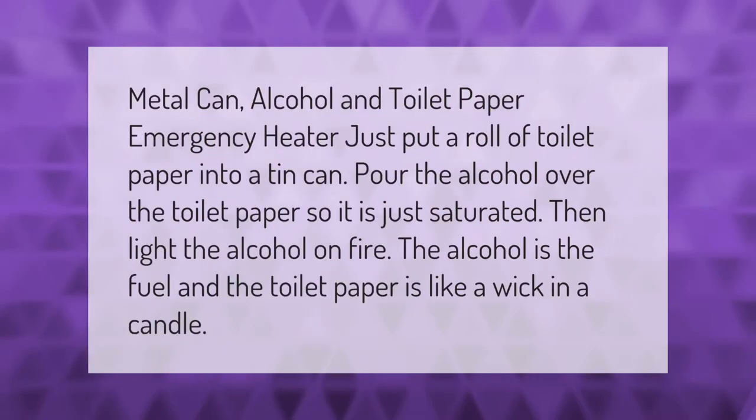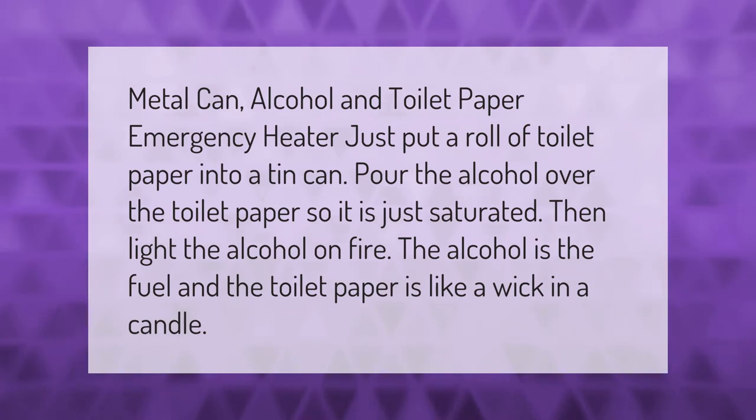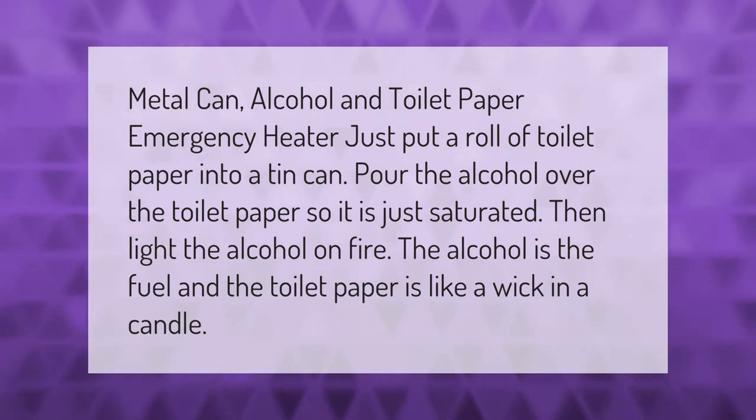Metal can, alcohol, and toilet paper emergency heater: just put a roll of toilet paper into a tin can, pour alcohol over the toilet paper so it is just saturated, then light the alcohol on fire. The alcohol is the fuel and the toilet paper acts like a wick in a candle.